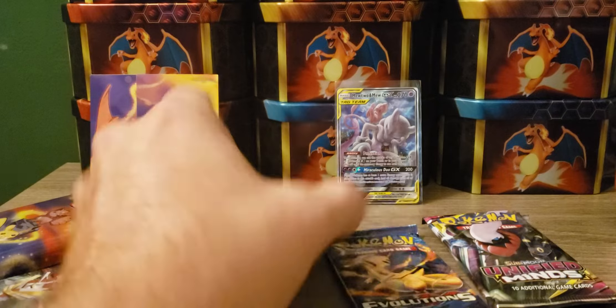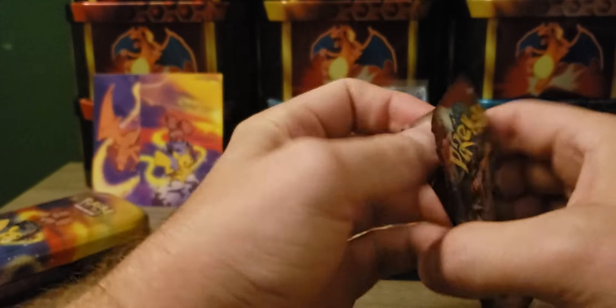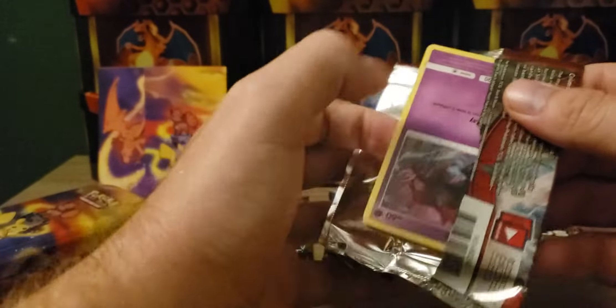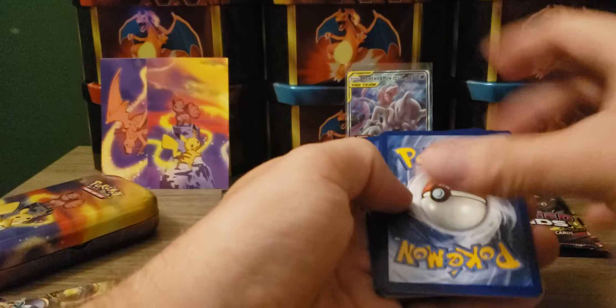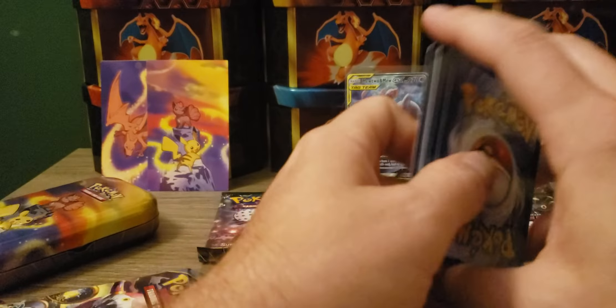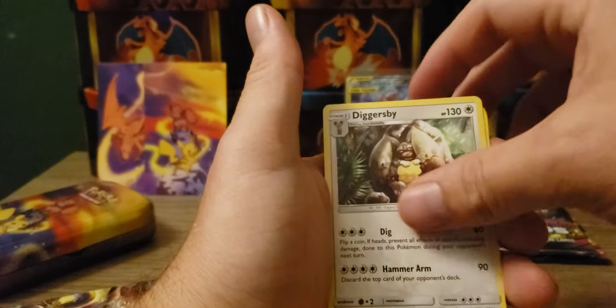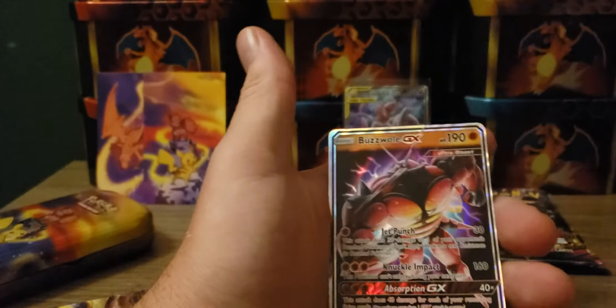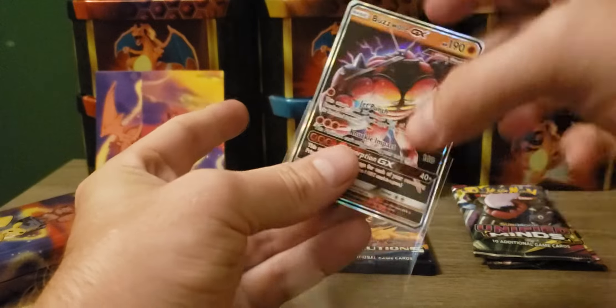So we got two Unified Minds, Lost Thunder, Evolutions, and then also Crimson Invasion. Let's get in here. Electric Energy, Countercatcher, Dragonbreath, Misdreavus, Free Boss, Staryu, and Buzzwole GX! Wow - I have a Crimson Invasion pack and didn't think that was going to happen. Not too bad a pull.